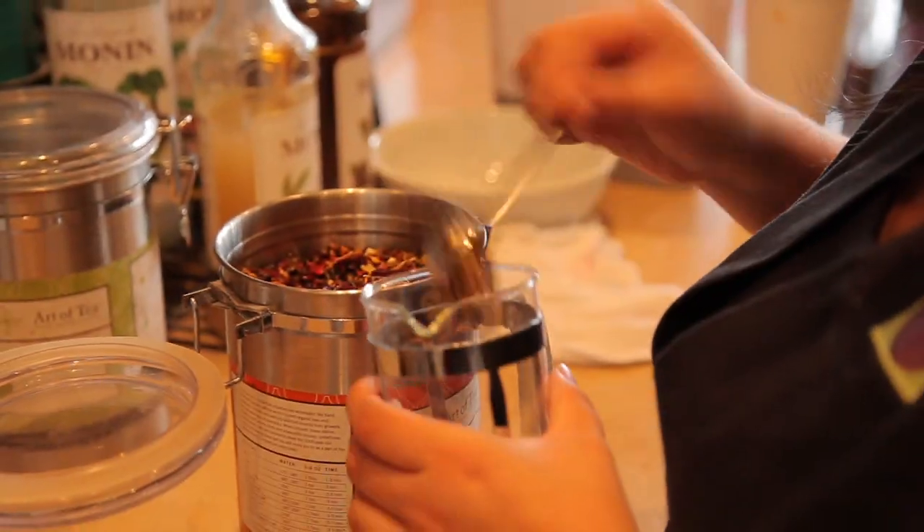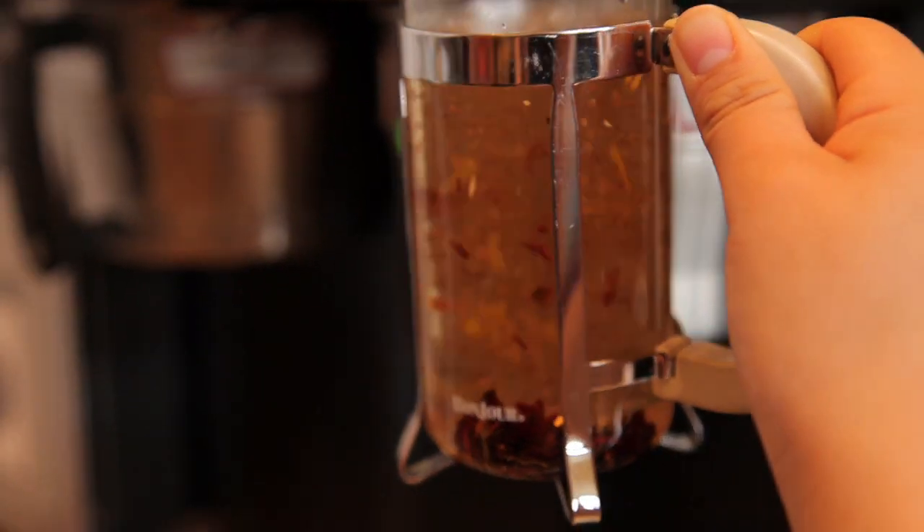When you get the tea and you open it, it's overwhelming how fresh it is and how good it smells. One of the things we're now known for is having great tea service, which is rare. It's hard to find good quality organic teas that are really flavorful and that are served properly and that people actually care about and actually know about.